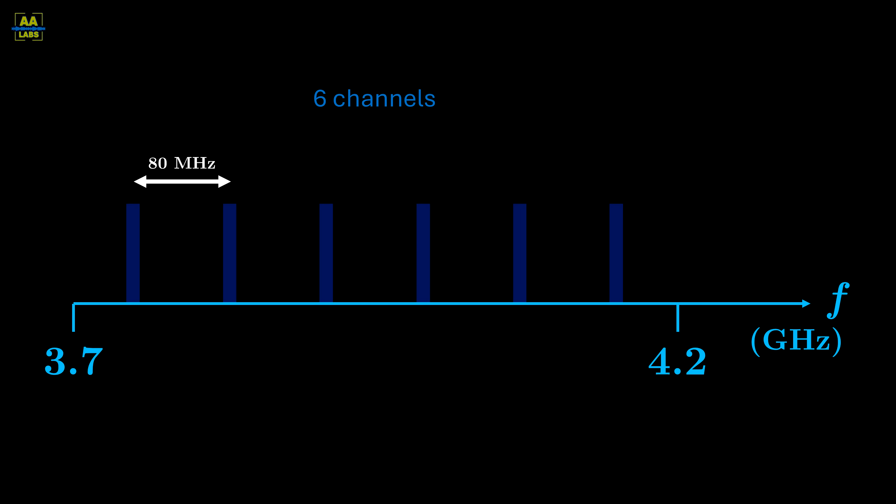Many of the capacity improvements to AT&T's microwave system can be attributed to improvements in waveguide and antenna technology. In 1951, new waveguide filters using ferrite cores were developed, allowing the number of channels to be doubled.